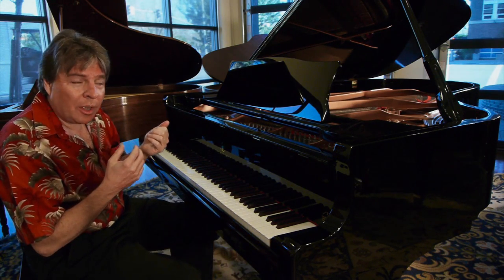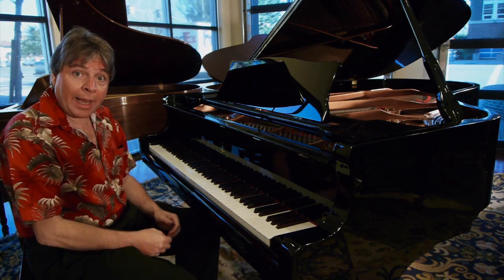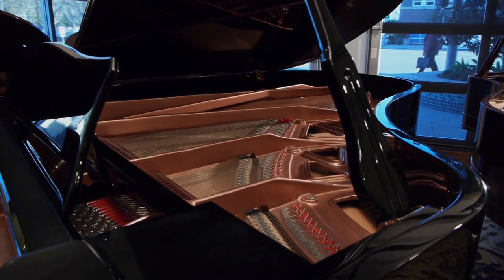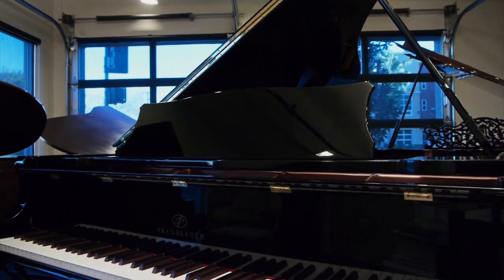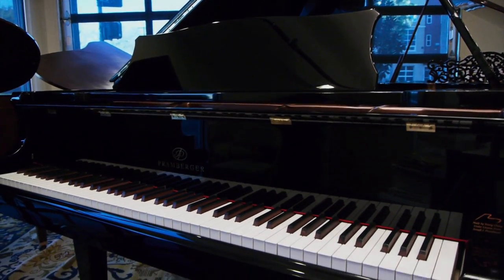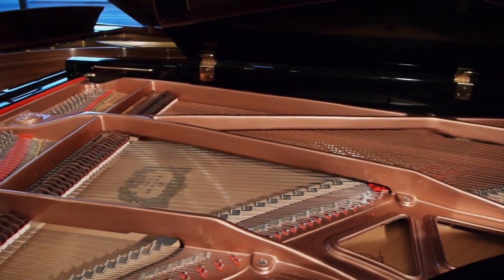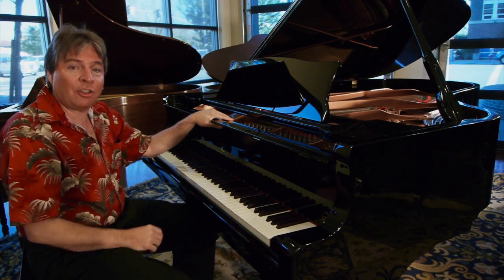Beautiful, rich tone — very reminiscent of a Hamburg Steinway, if you've ever had a chance to play any of the German-made Steinways. The soundboard has very high quality, dense spruce, so the sound is very rich. It's just a great all-around piano. If you're looking for a phenomenal instrument in brand new condition, the Promburger could be a good choice for you if you're looking for a semi-concert grand.